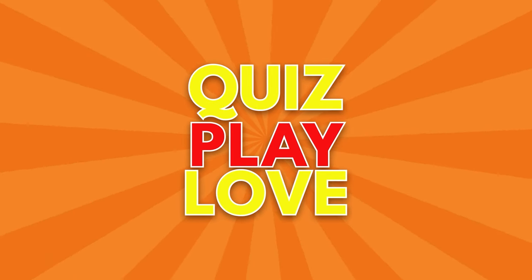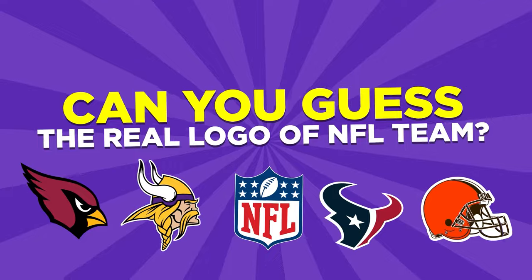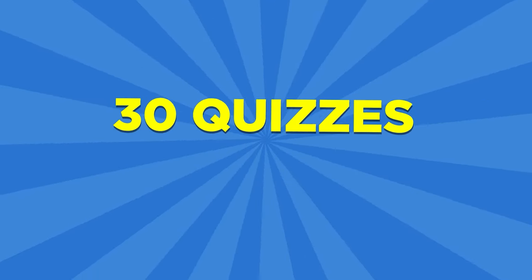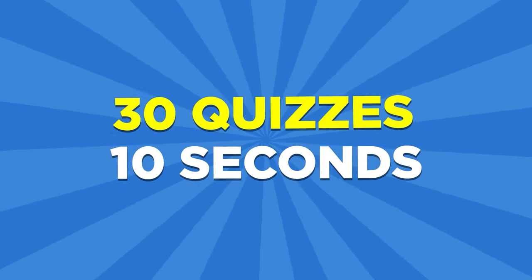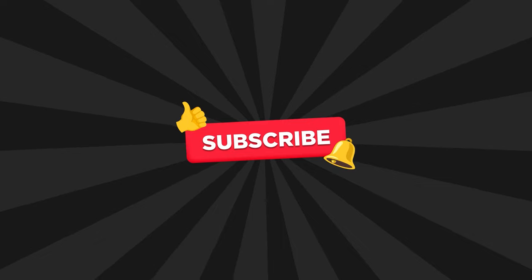Welcome to Quiz Play Love. Are you ready to test your knowledge of NFL logos? Today, it's all about spotting the real NFL team logos from the fakes. We're bringing you 30 brain-teasing challenges. Let's see if you can guess all 30 correctly. If you're ready, subscribe to the channel and let's get started.